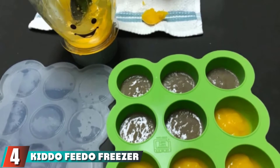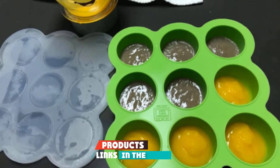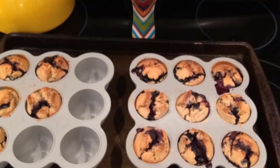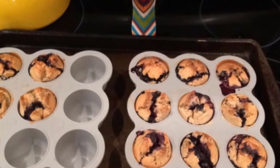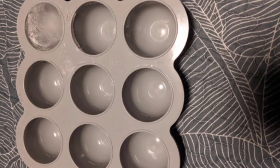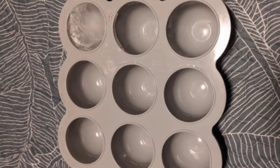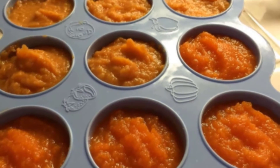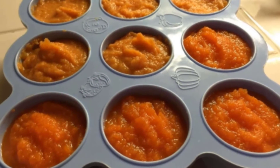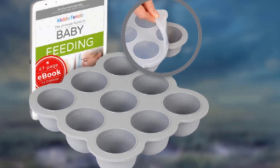Next, at number 4, we have the Kiddo Feedo Freezer Tray. It stands out among the competition for a few reasons. This food-grade, flexible silicone tray has nine dome-shaped sections, each about 2.6 ounces in size — holding the perfect amount for a single feeding. The tray creates frozen cubes that easily pop out and store together in a larger container. The tray is labeled oven-safe up to 446°F, so you can use it to bake muffins or mini egg dishes. The Kiddo Feedo silicone is free of phthalates, PVC, BPA, lead, latex, and nitrosamines, and it undergoes strict quality control inspections.